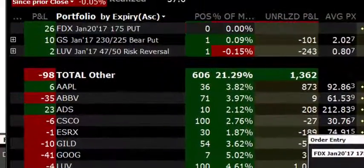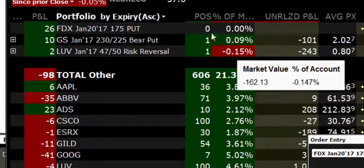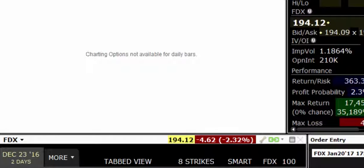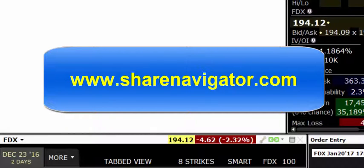And you can see there on the bottom, that position is now gone — it's now been filled. So we made a nice profit there today in that particular trade. We'll send out the trade alert to our membership later on. This is Stephen from Share Navigator showing you how to profit from the short put strategy. Thank you.